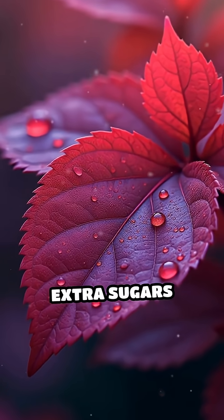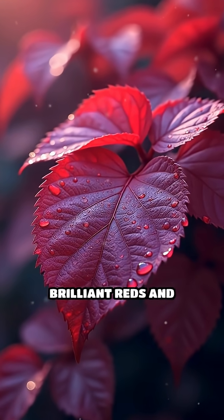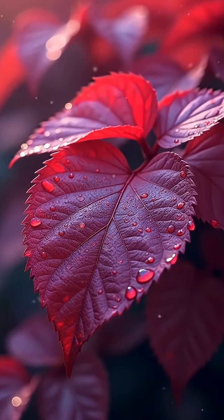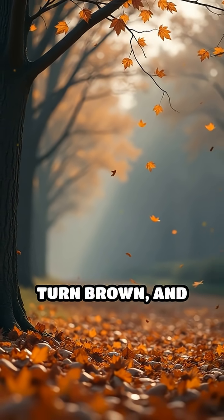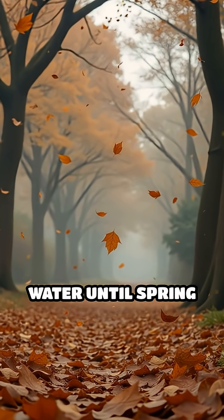In some trees, extra sugars trapped in the leaves mix with sunlight and cool nights to create those brilliant reds and purples. Eventually, the leaves dry up, turn brown, and fall off, helping the tree save energy and water until spring returns.